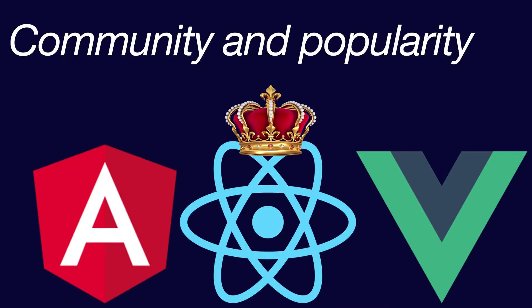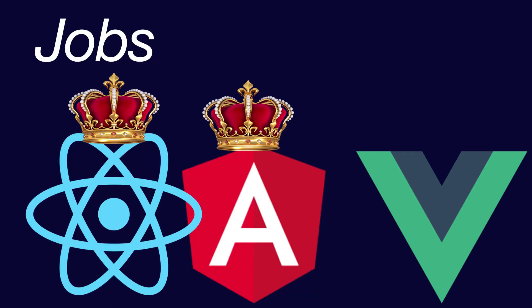The next category here is community and popularity. React gets the crown in this category. Definitely React has been the most popular when it comes to English front-end and full-stack communities since 2016. It is also becoming a good choice for native JavaScript mobile and even desktop applications. Vue and Angular get a tie in this one. As far as jobs go, both React and Angular have good demand in the market, however Vue is a little bit less popular in most places.